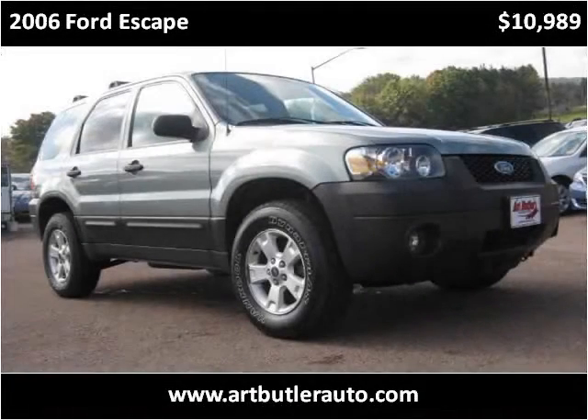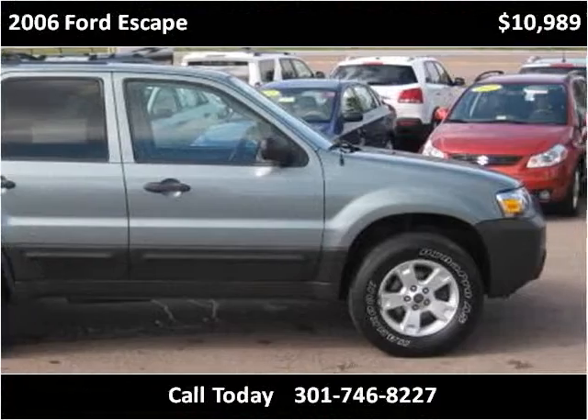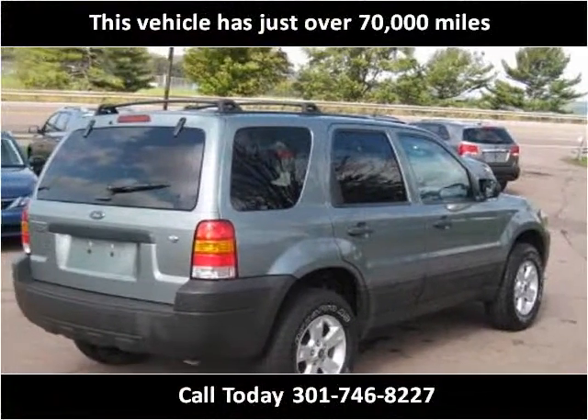This 2006 Ford Escape is available from Art Butler Auto Sales. This vehicle has just over 70,000 miles.